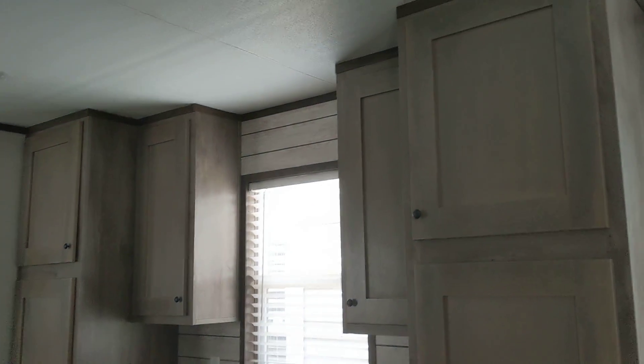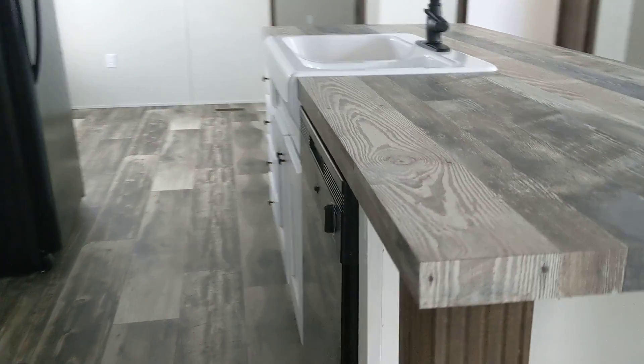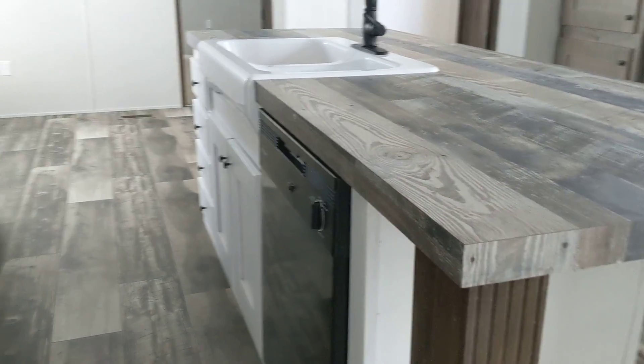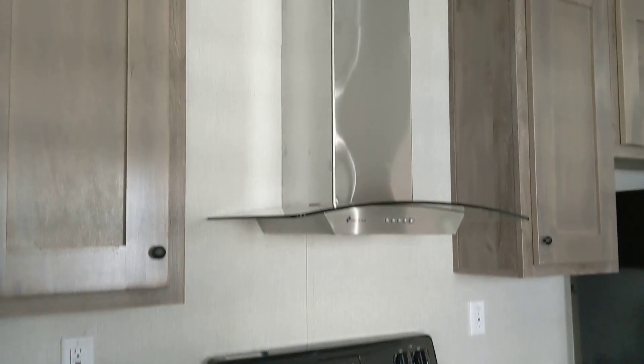Lots of cabinets in your kitchen. It's got the white farm sink and Eurovent hood.